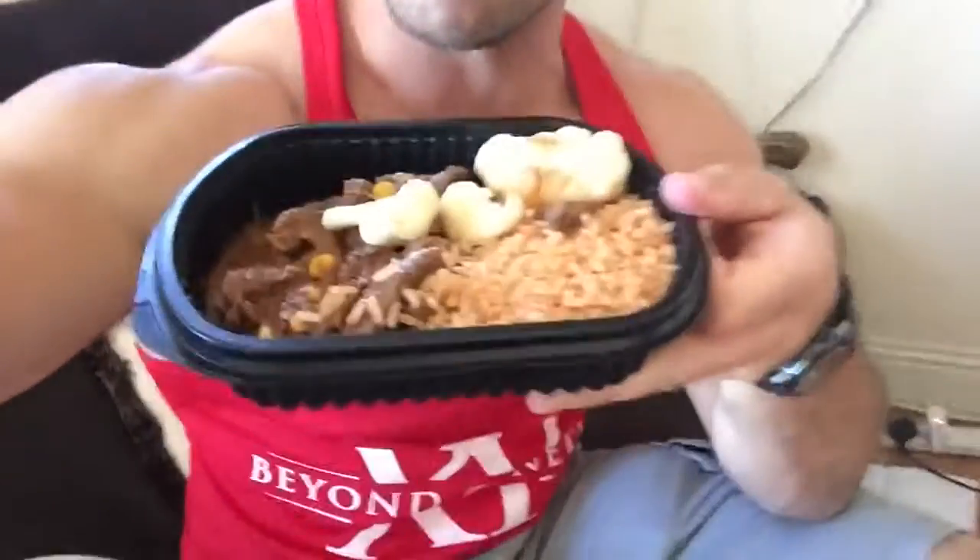I got my post-workout meal, which is from Clean Cup Meals. It's beef, rice, and cauliflower. I'm dying to get stuck into this. So stay tuned — I'm tracking all my meals today. This is the first from the Clean Cup boys.